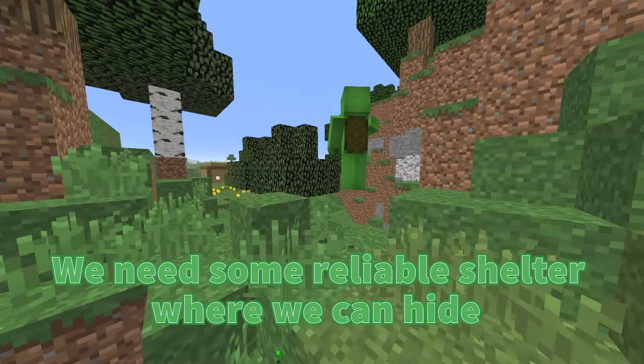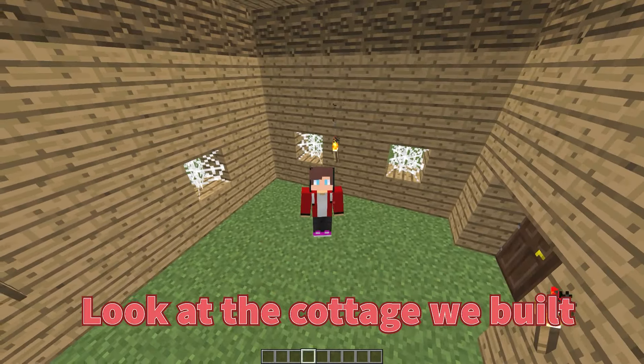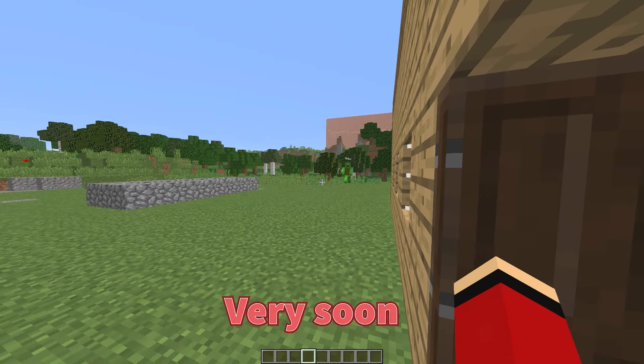We need some reliable shelter where we can hide. This could be very dangerous indeed. Everyone, look at the cottage we built with Mikey. It doesn't look great yet, but I think it'll change very soon.